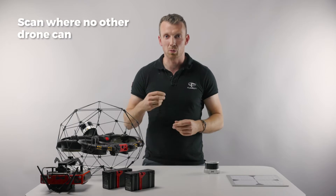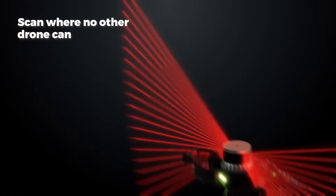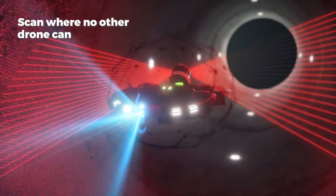The Helios 3 was launched in 2022. It is a confined space drone designed to fly where no other drone can and to collect data in areas beyond safe access that no other drone technology can reach.